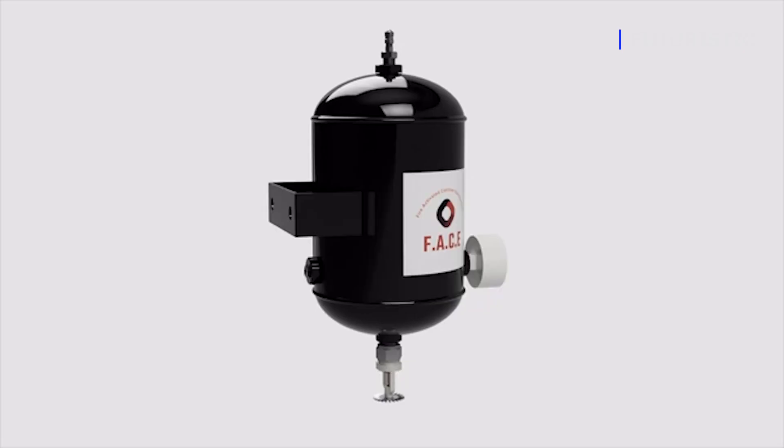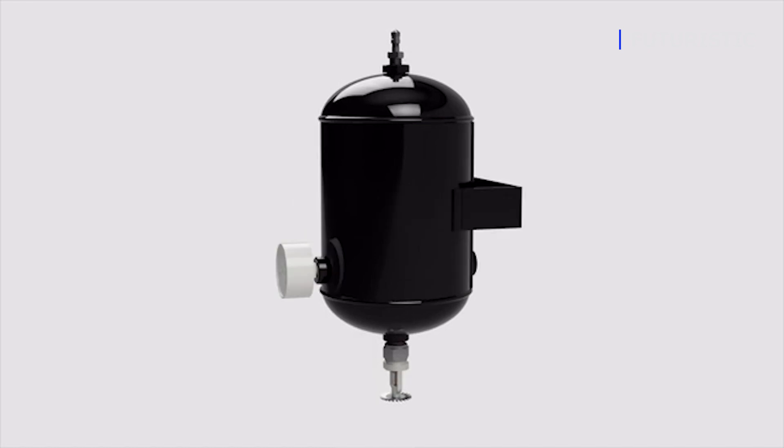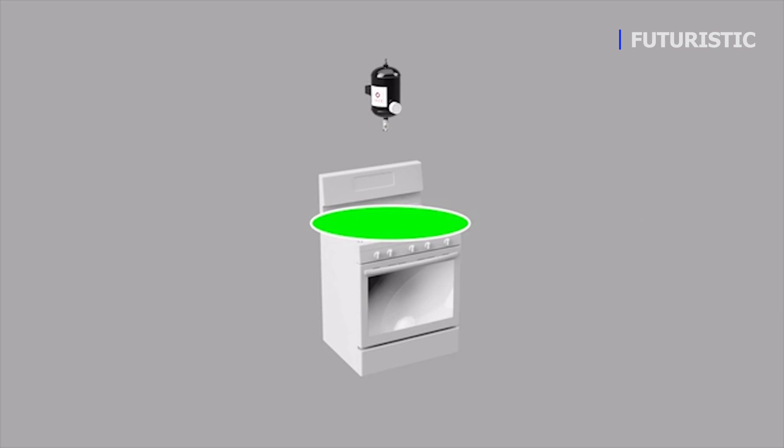When used in isolation, a single FACE device can help catch fires early on. If you place devices near areas like your attic or stove, they'll greatly reduce the risk that any unintended fire from those areas will spread and burn down your property.